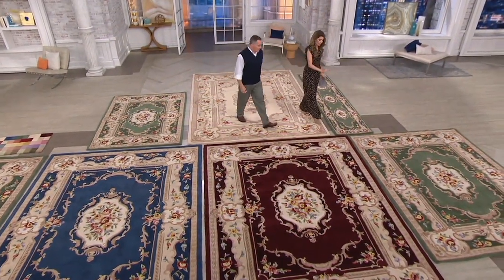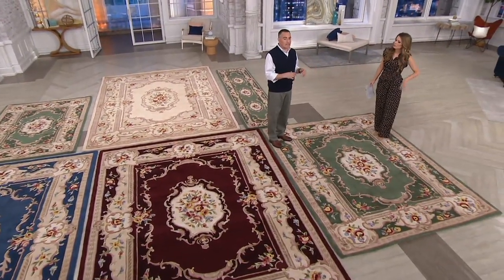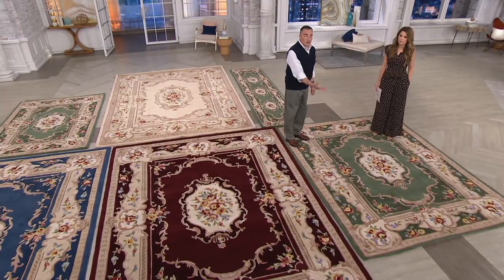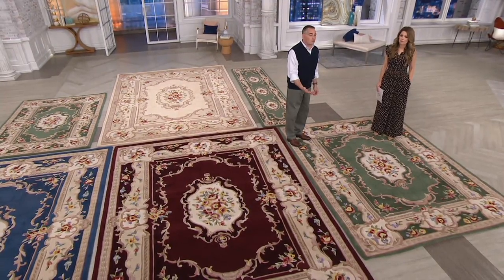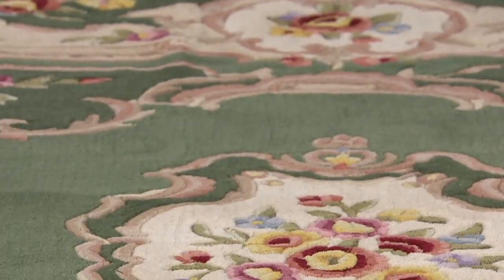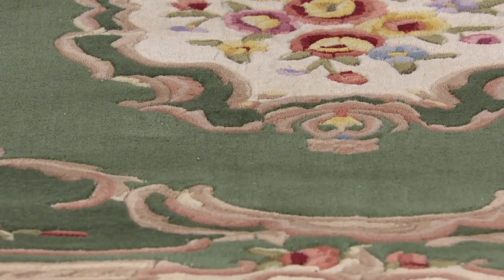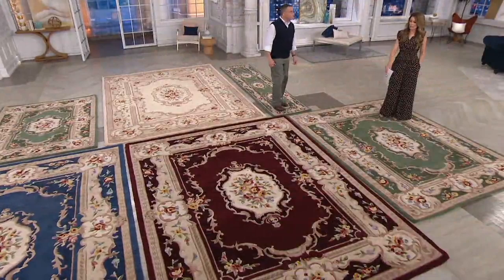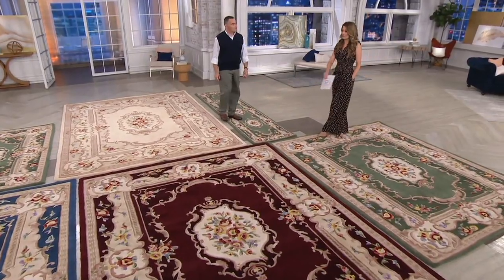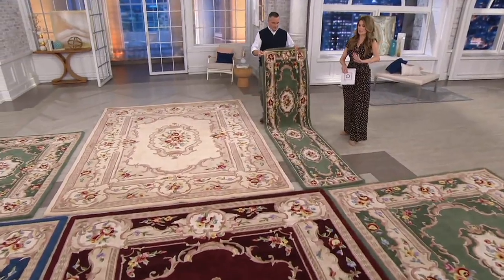Our 7 by 9 size is more versatile since a smaller rug fits more environments. Maybe you have a large living room with hardwood floors you don't want to fully cover — show them off with a great border around the 7 by 9. This size is available in sage and a few sapphire, but the sapphire is last call. When the color's gone, it's gone, and this pattern is not coming back.